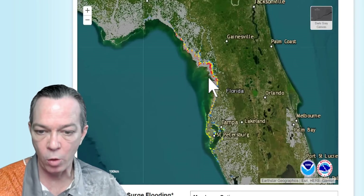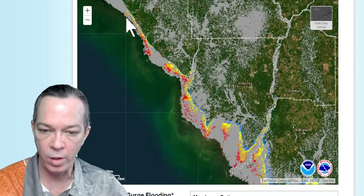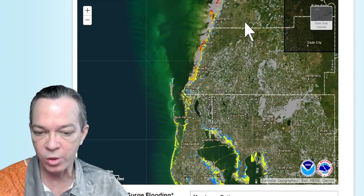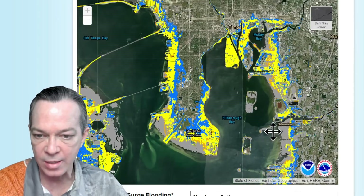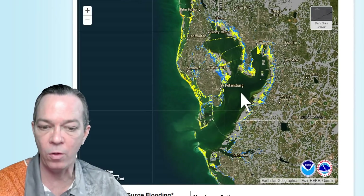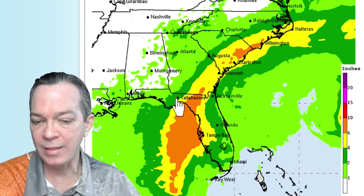I also have your storm surge inundation link in the description below. You can see greater than six feet in all the orange and greater than nine feet in all the red, and you can see how much it has grown along Florida. It's still showing all the way into Tampa Bay above six feet in the orange, with no red yet, but I expect to see some red in there soon as it gets closer. There's going to be a lot of storm surge coming in for Tampa Bay. Be aware — you're not only dealing with the storm surge like with Ian last time; this time you also have the winds.